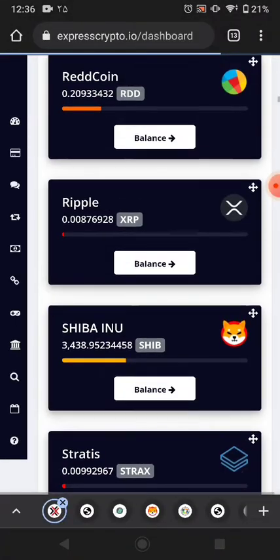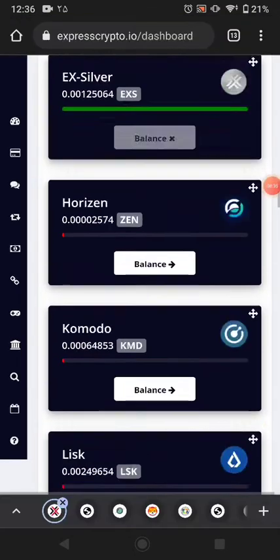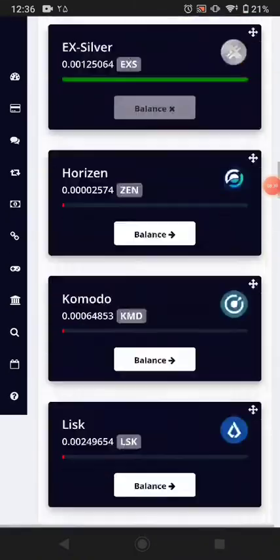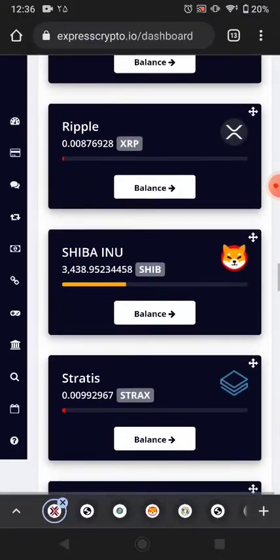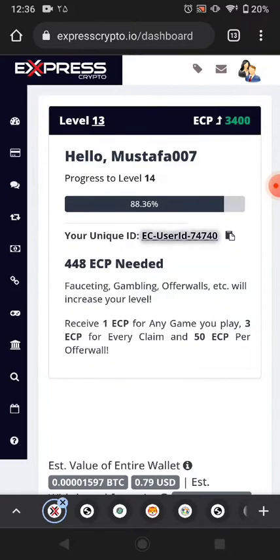That's it guys. This website link is available in the description. You can join this website and earn automatically in any cryptocurrency available — it will pay you automatically into your ExpressCrypto wallet.